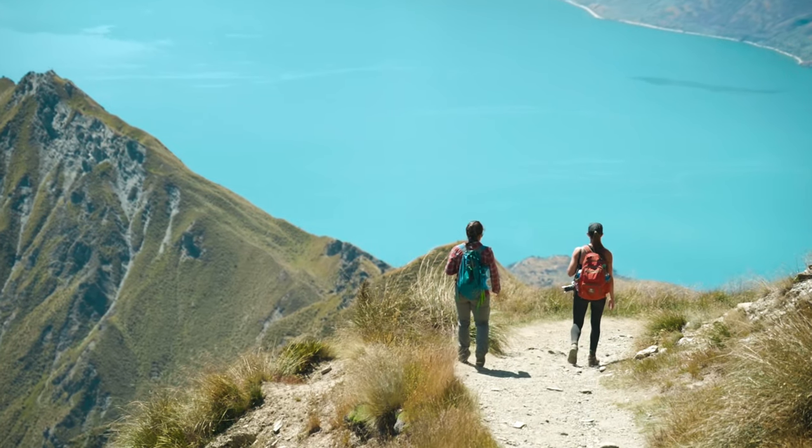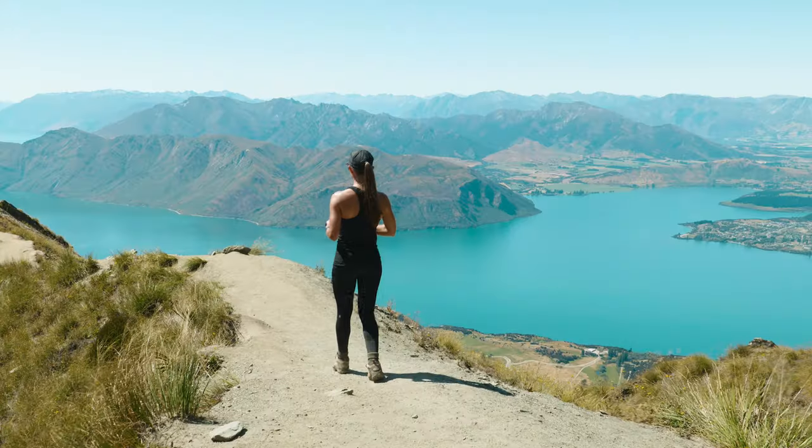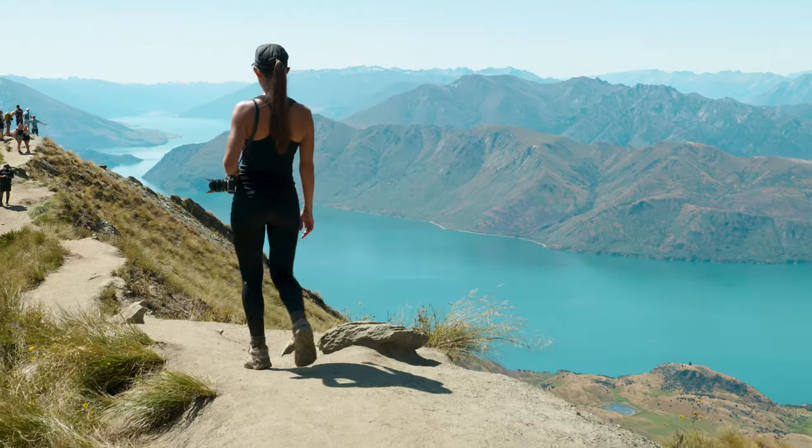The hike down Roy's Peak is obviously a lot less effort than the hike up, though a bit rough on the knees. Still, it shouldn't take as long unless you're with an easily distracted hiking partner.